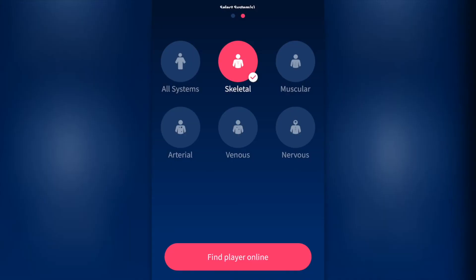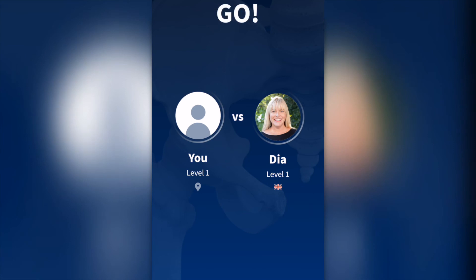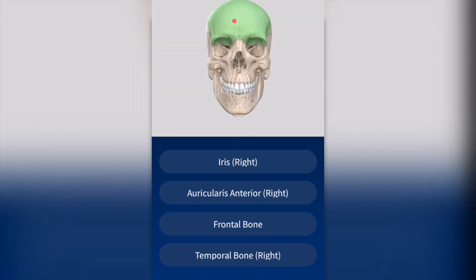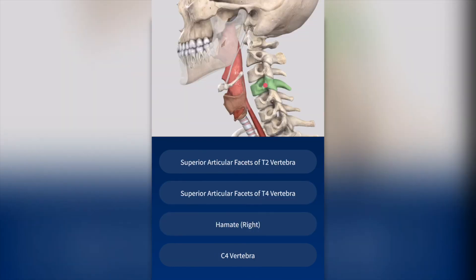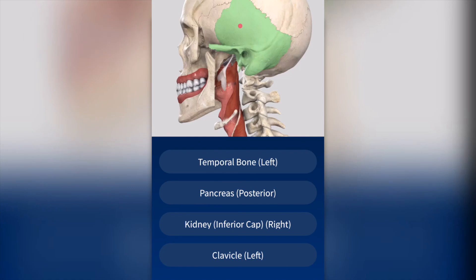I highly recommend that you guys download these apps and learn something new about the human body. Whether you are training to be a professional surgeon or just want to better understand what's going on in your own body, there's always something new to discover.